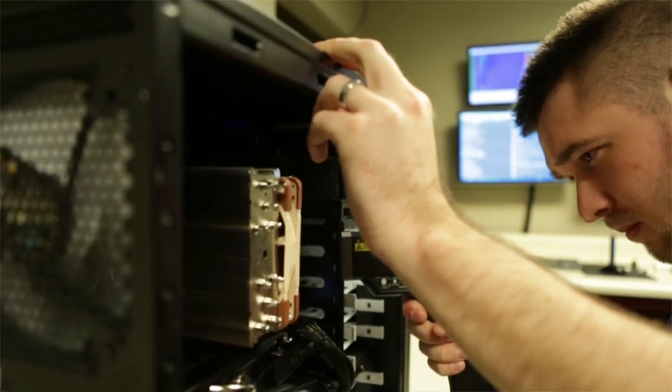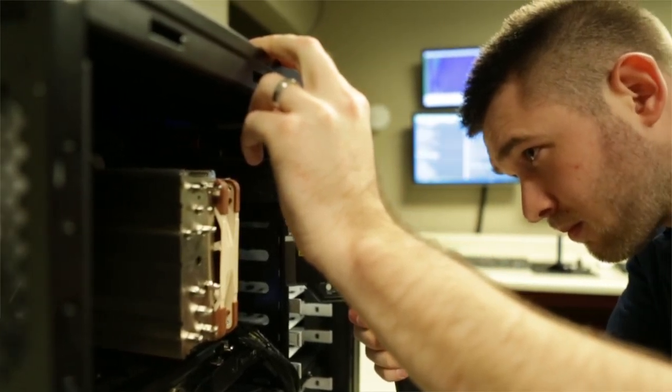It uses non-proprietary off-the-shelf parts. It's very flexible, very configurable, very repairable, and really a much better experience to use.